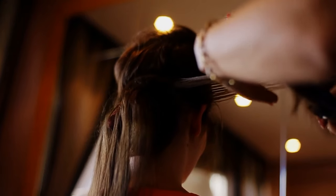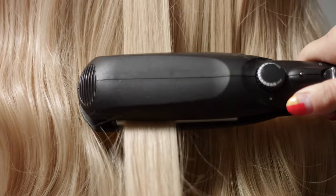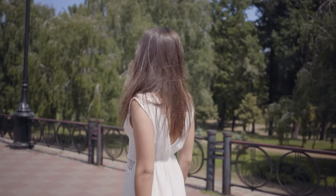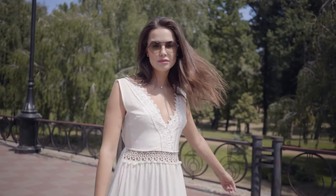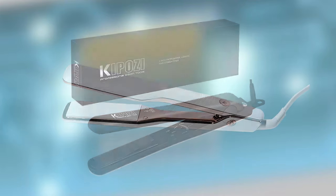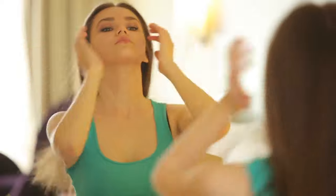Straight hair has an extraordinary appeal in the fashion industry as well as in our everyday lives. A good hair straightener keeps your hair perfectly manageable, giving you a unique style statement and confidence every time you step outside. Today we are going to talk about 5 best hair straighteners which guarantee to give your hair the perfect straightened style you desire. So let's get started!